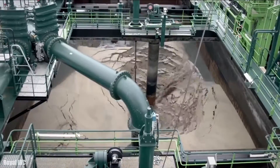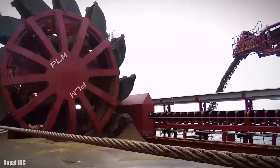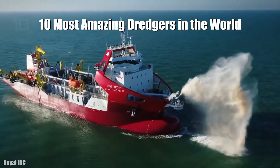These are impressive large dredges used to cut and extract material from the seabed and raise it to the surface, allowing the realization of different types of constructions in coastal areas. These are the 10 most amazing dredgers in the world.